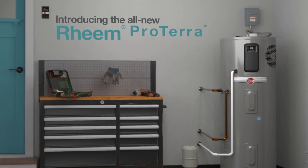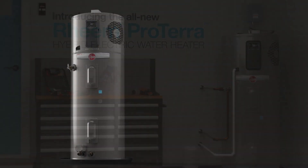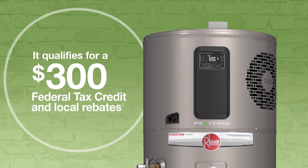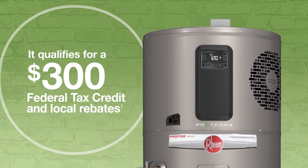Introducing the all-new Rheem Proterra Hybrid Electric Water Heater. For homeowners, it offers savings today and savings tomorrow. It qualifies for a $300 federal tax credit and nationwide utility rebates, reducing the total cost.